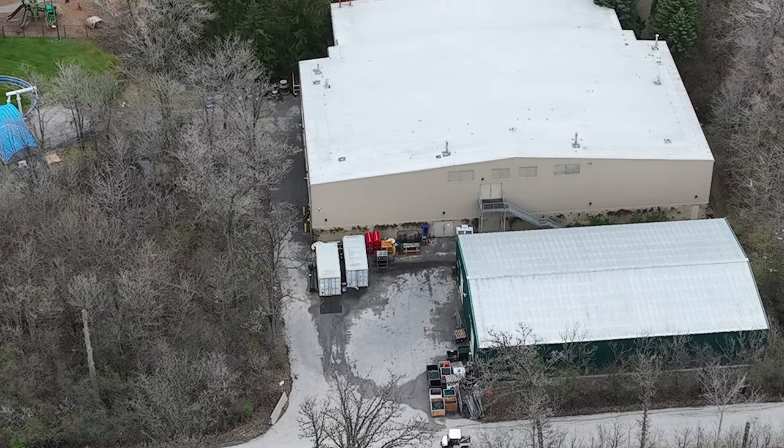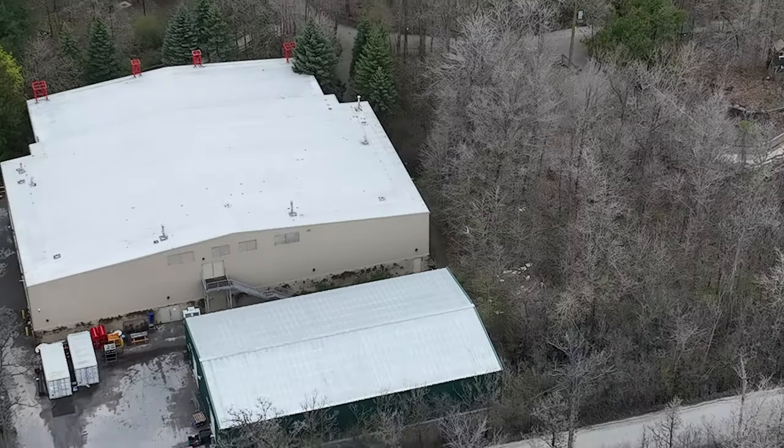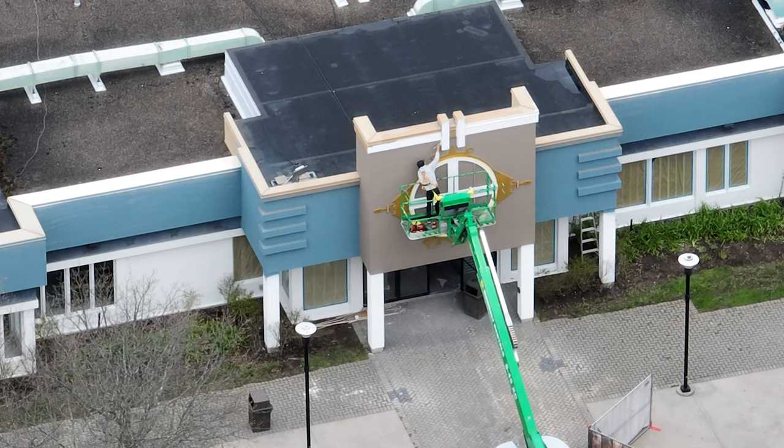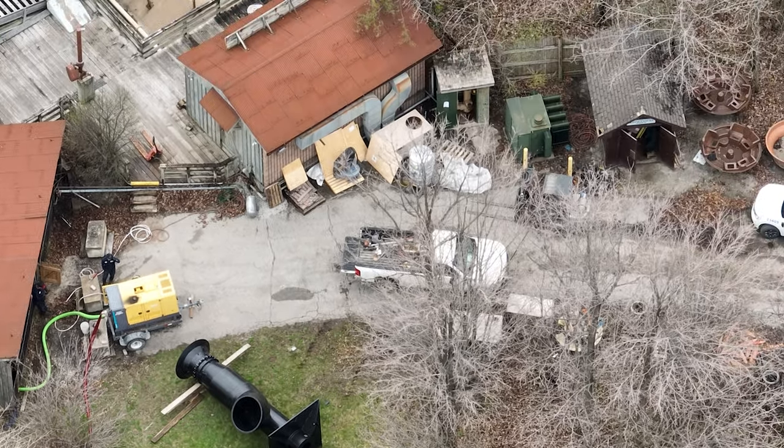I have a construction update for you guys today. I do want to mention I'm going to talk about Action Theater in a video tomorrow. The World Expo Eatery is coming along really nicely — the logo looks fantastic, so I'm really excited to see the finished product.